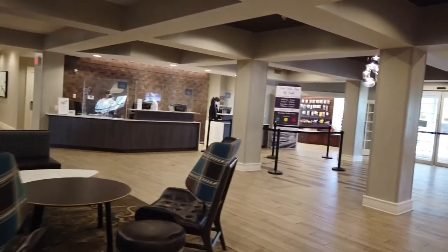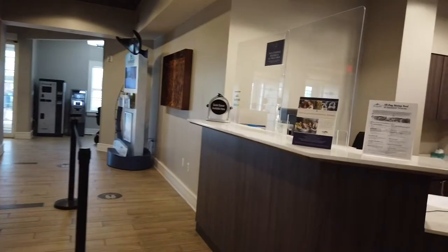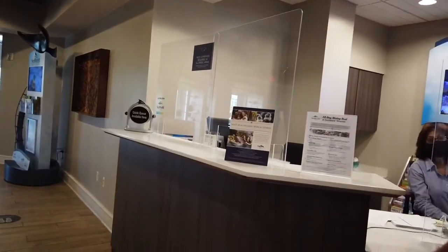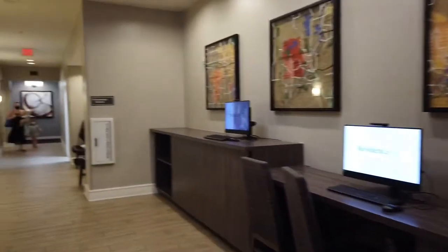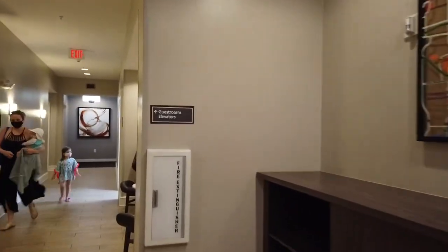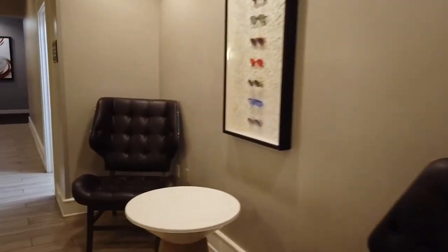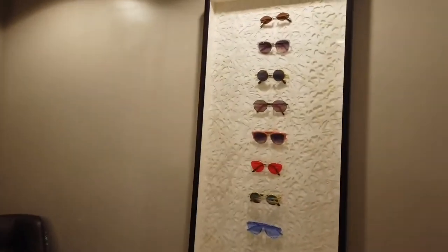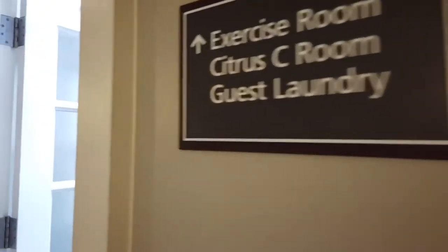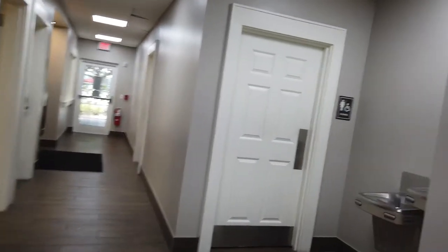There is a guest services area where you can buy your tickets to SeaWorld or Disney or whatever it is that you want to go. There are also little computers and areas for you to work. Quick note: they give you passes for free parking for SeaWorld, so don't buy those online — wait till you get here. This is a SeaWorld hotel, which means you get lots of benefits for going into SeaWorld because you stayed here.